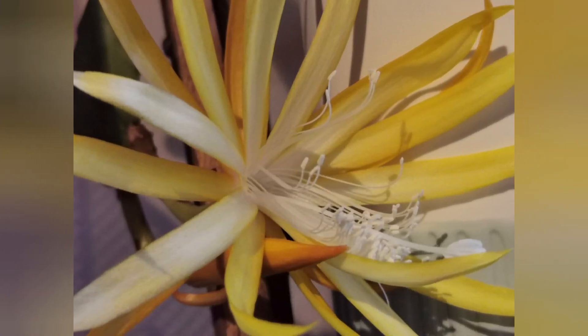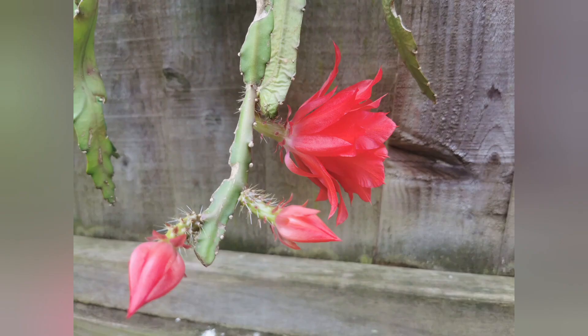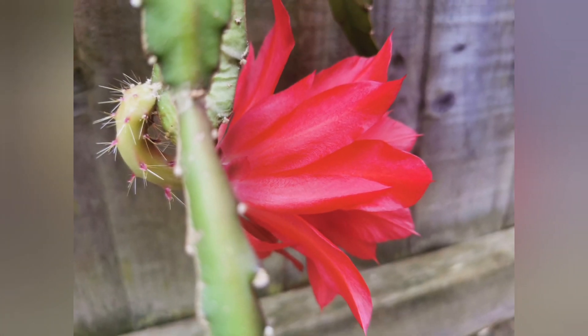So how to make your plant bloom? Well, the plant needs to be of a certain age. Usually, if the other care requirements are met, they may start flowering when they are three years old.